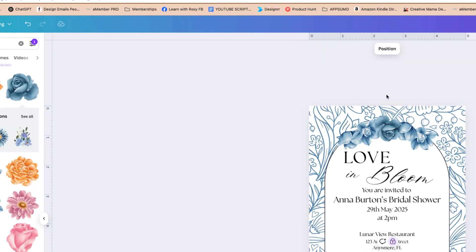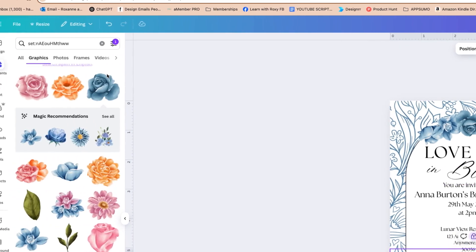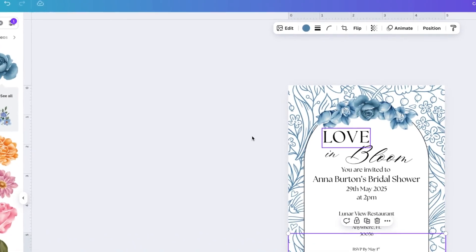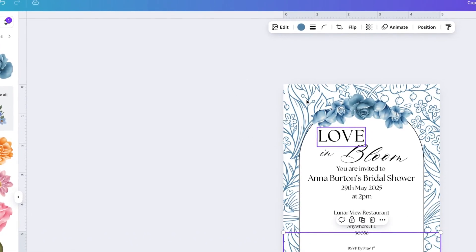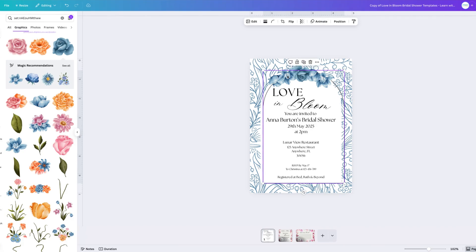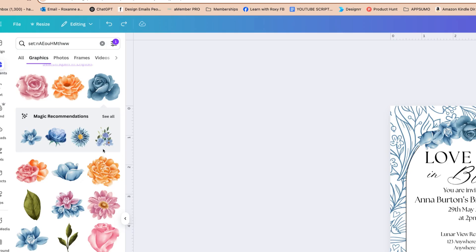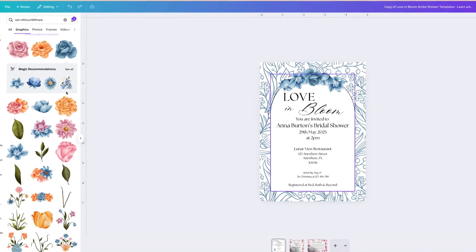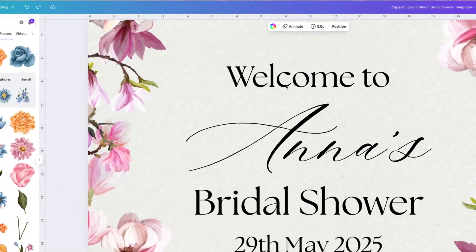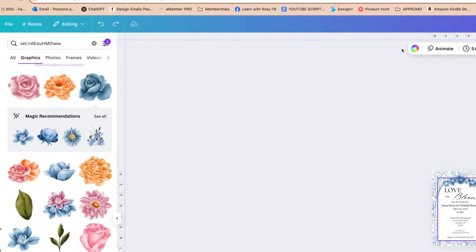I'm doing the same for the second background piece — unlocking it, clicking the color, and matching it. It's a small change that just makes it a more congruent design. I'll do the same for the border as well. And as you can see now, we've used the framework of this aesthetic and made something really different.